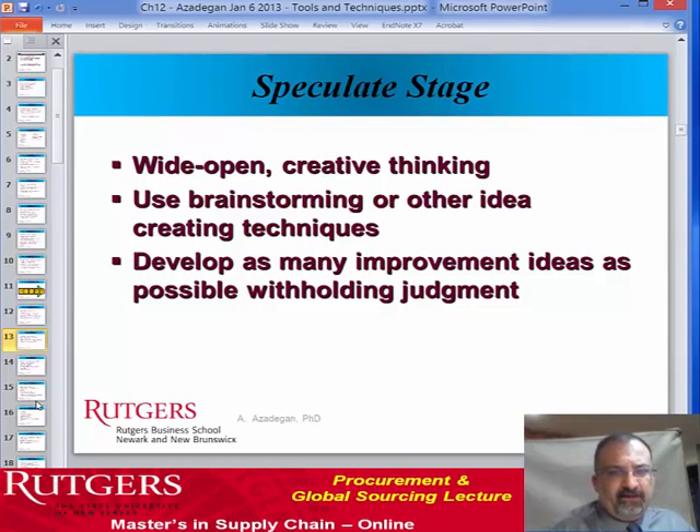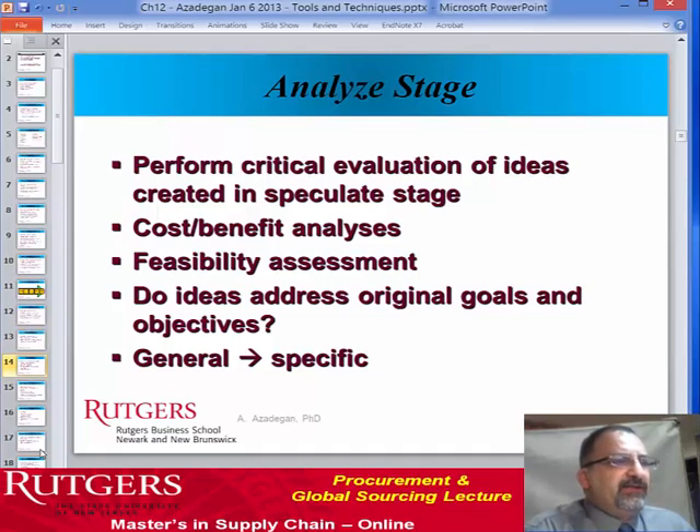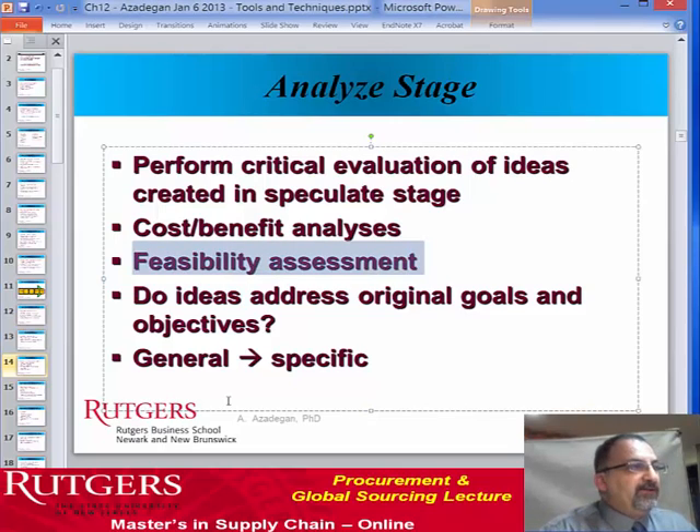In the speculation stage, there's creative thinking — what folks call brainstorming. It's wide open and no idea is a bad one. Through brainstorming and idea-creating techniques, we come up with ways to think about how a product can be made with better purpose and better value for the customer. For instance, manufacturers have gone down the path of putting fog lights in the front panel as part of the bumper — that actually is value engineering because you don't necessarily have to have separate parts. By having the fog lights inside the bumper, it makes assembly and production much easier.